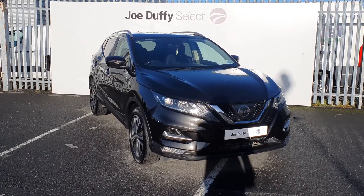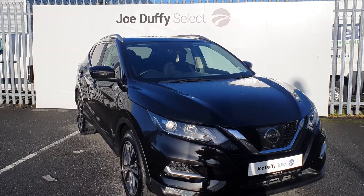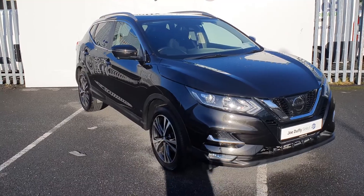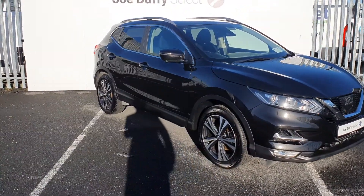This Qashqai is a diesel automatic finished off in black, with front and back parking sensors, LED daytime running lights, 18-inch diamond-cut alloys, rear privacy glass and reversing camera.